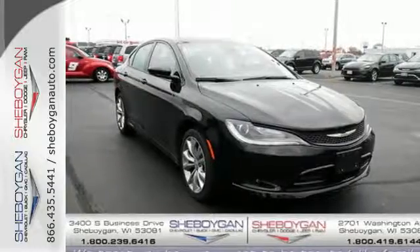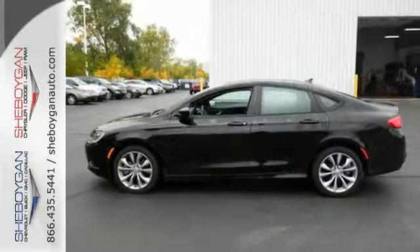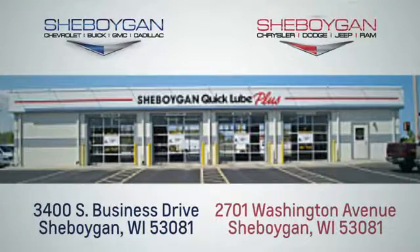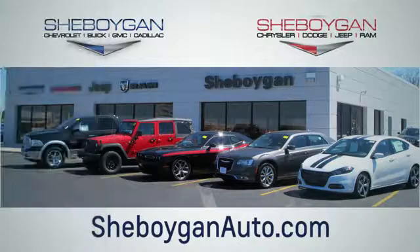Make it yours today. Drive home the power and protection of this Chrysler 200. Choose Sheboygan Auto. We are conveniently located at 3400 South Business Drive or at 2701 Washington Avenue in Sheboygan, Wisconsin. Sheboyganautos.com.